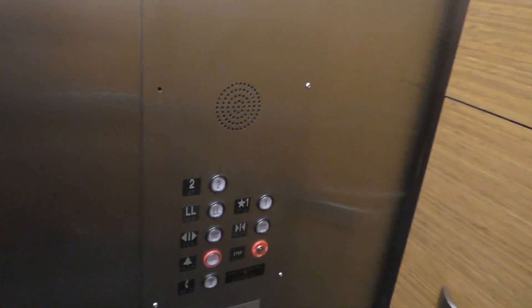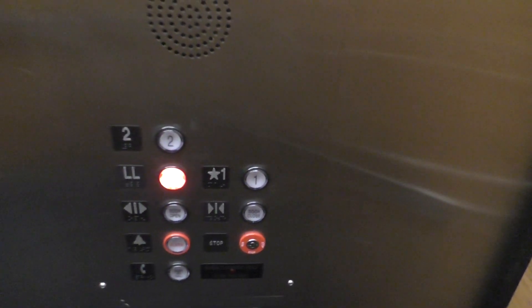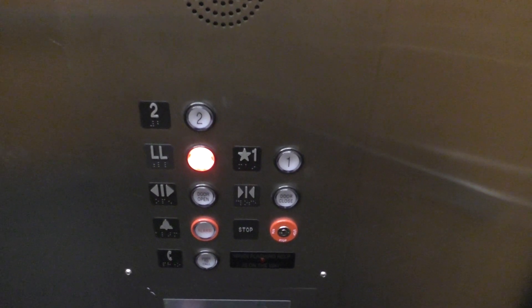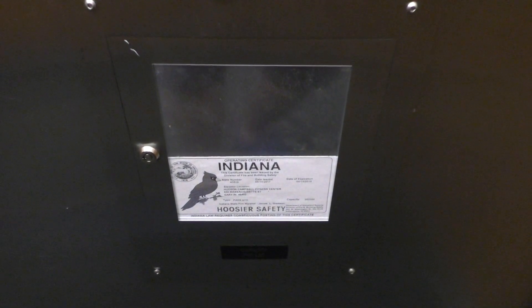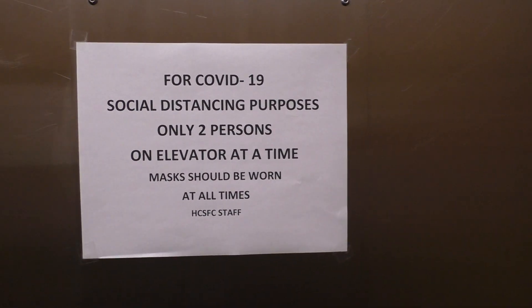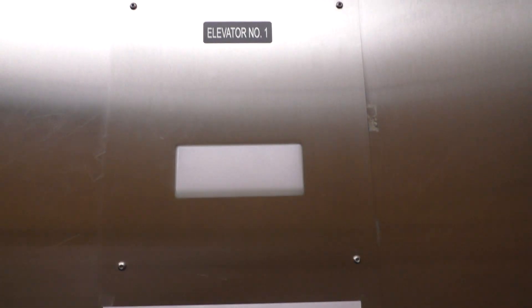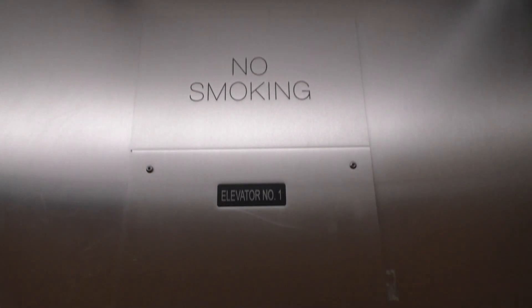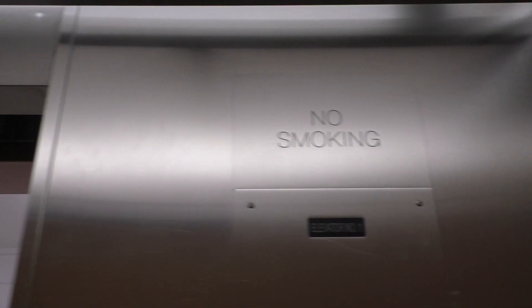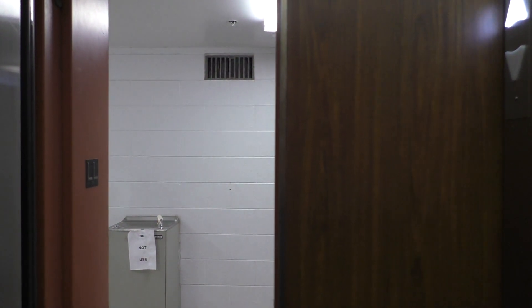Let's take one more ride down to LL. So here's your fixtures again. Here's your Indiana State plate. COVID-19 message. And this is elevator number one. No smoking.